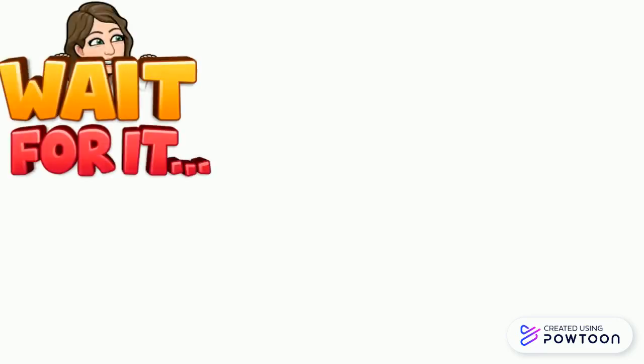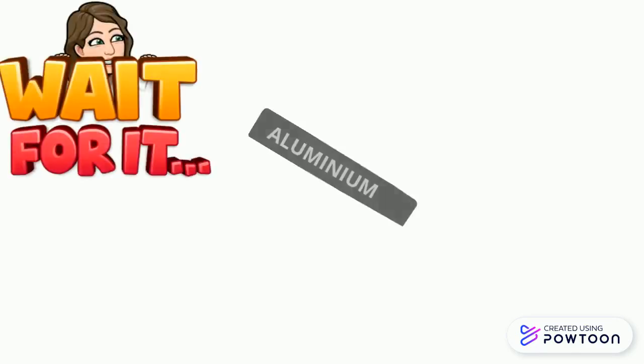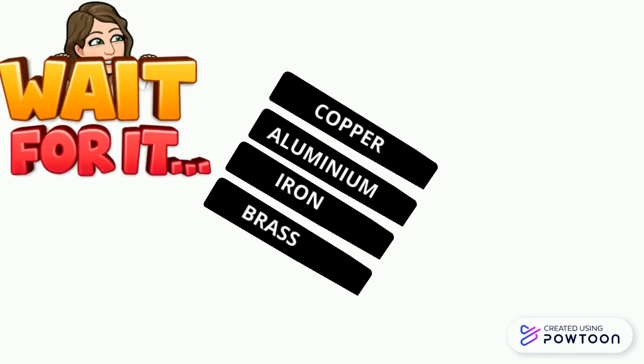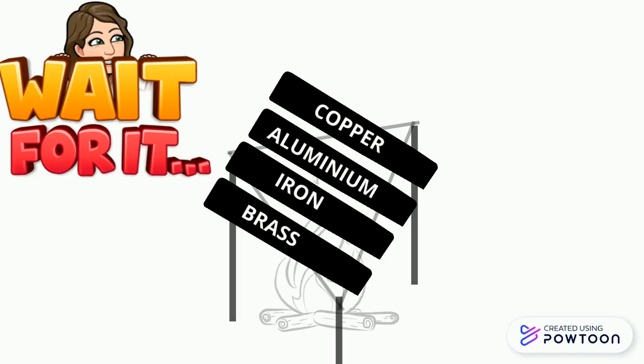Different metals have different heat conductivities that can be investigated. Place four metal rods — aluminium, iron, brass, and copper — on a tripod over a Bunsen burner. Stick a matchstick to the end of each rod with candle wax.